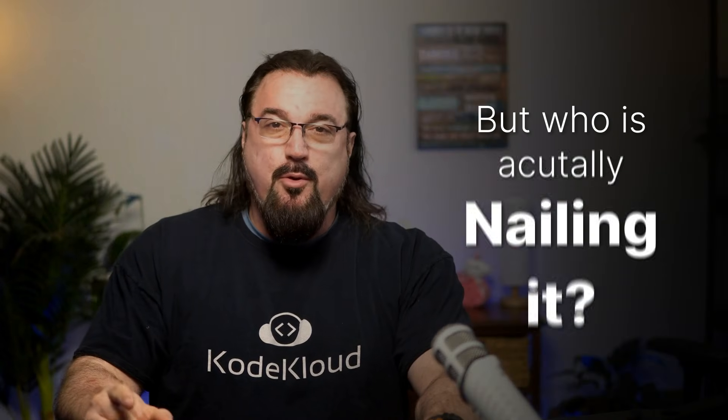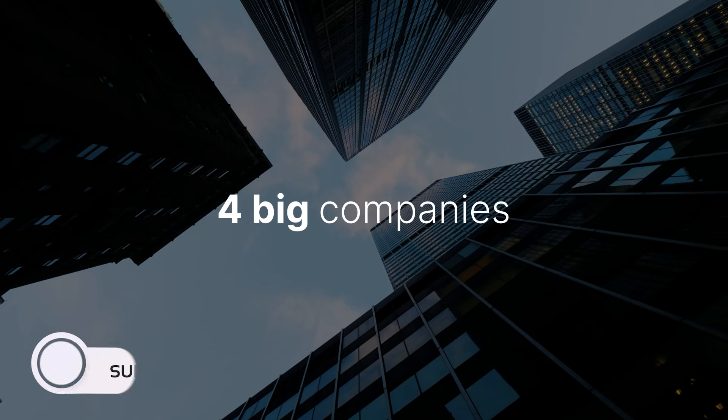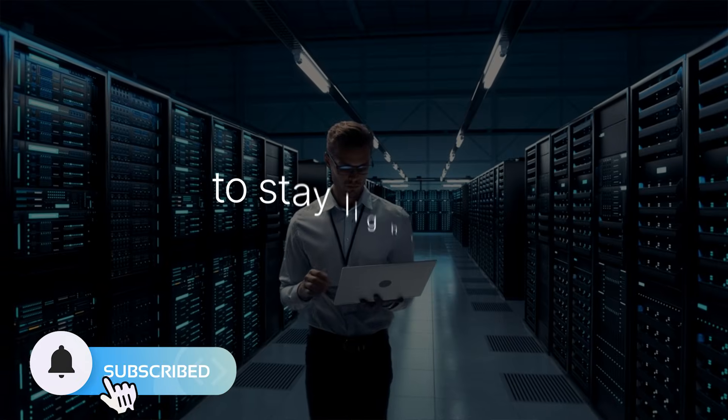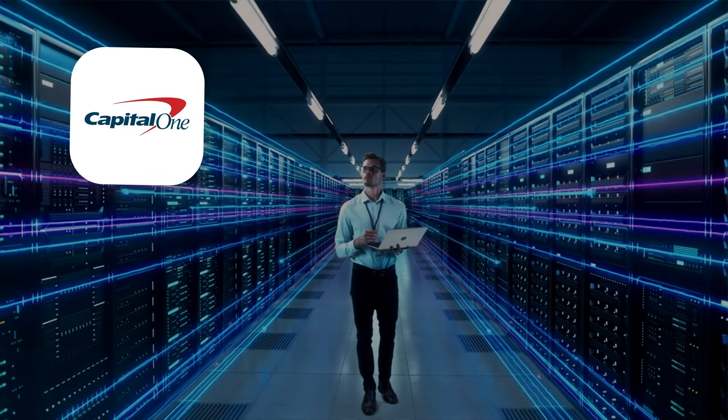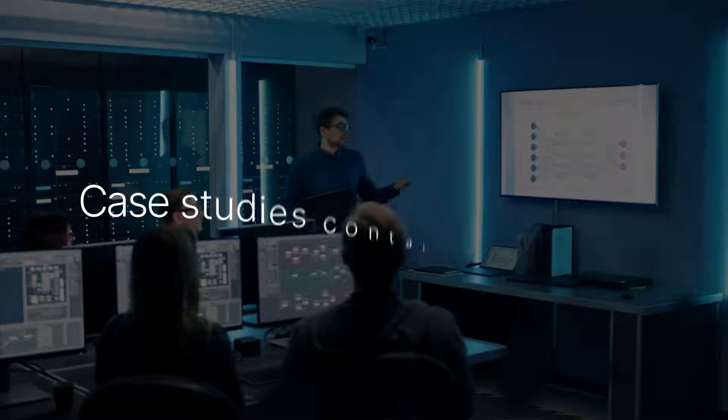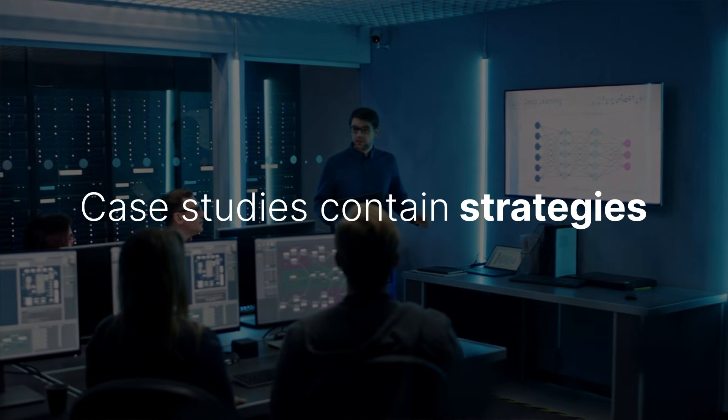Everyone's talking about DevOps, but who's actually nailing it? Today we're going to go behind the scenes with four big companies that are leading the charge and staying light years ahead of the competition — Capital One, Etsy, City of Hope, and Verizon. These case studies contain strategies that have worked and that you can start using now.